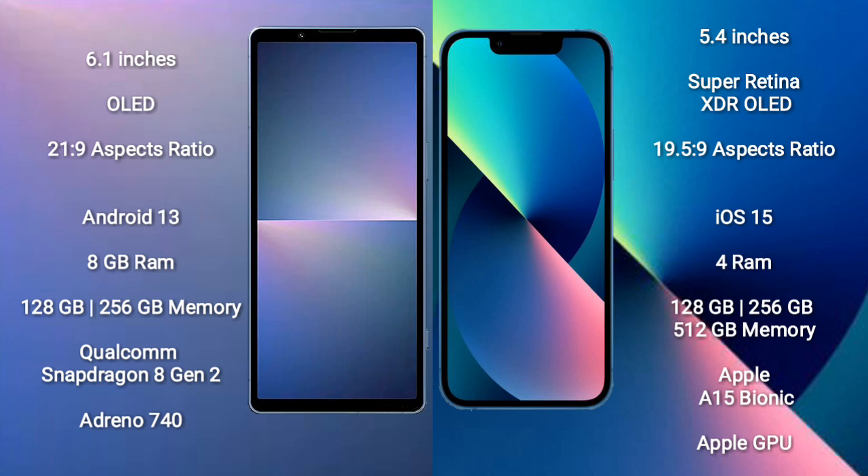Sony Xperia 5 Mark 5 runs on the Android 13 operating system. It comes with 8GB RAM and 128GB to 256GB internal storage, a Qualcomm Snapdragon 8 Gen 2 processor, and Adreno 740 GPU.